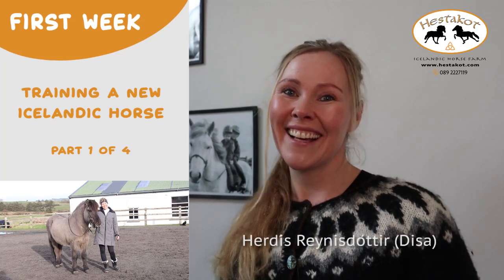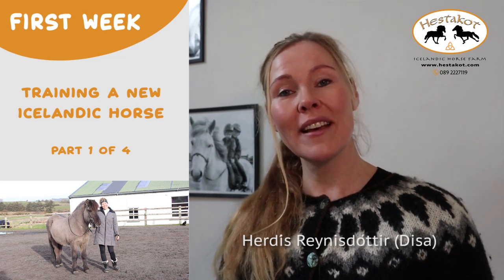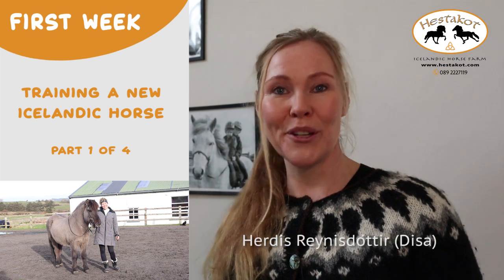Did you just buy a new horse? Hi, I'm Disa, or full name Herdis Reyneståttir. I've been a professional within the Icelandic horse world for 20 years, and we're about to follow the first week of getting to know a new horse.